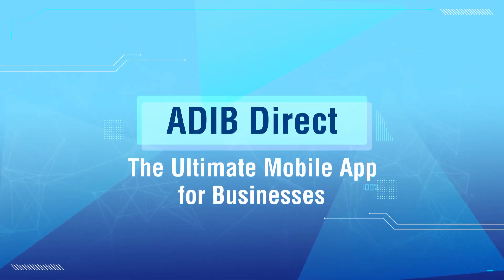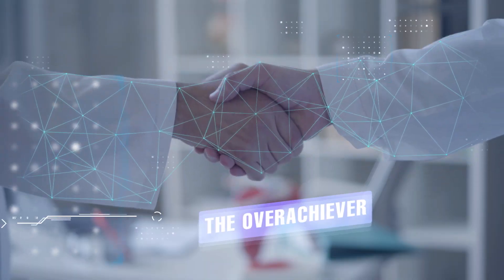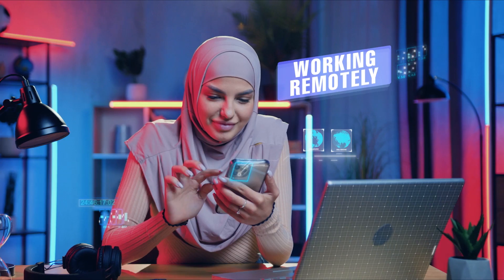Adib Direct Business, the ultimate mobile app for businesses. Made for the entrepreneur, the overachiever, the business people, and those working remotely.